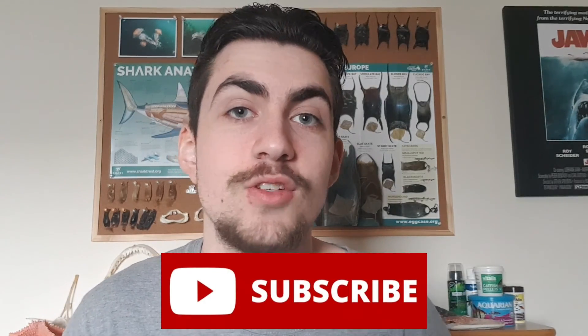Hey guys and welcome back to the channel and to another video. This week's video is going to be a little bit different because I'll be showing you what I get up to on a marine biology field week. I'm going to try and film everything I possibly can. I do hope you enjoy this video, especially if you aspire to study marine biology or are just curious as to what we get up to. If you enjoy the video, please leave a like and remember to subscribe so you don't miss a future video.